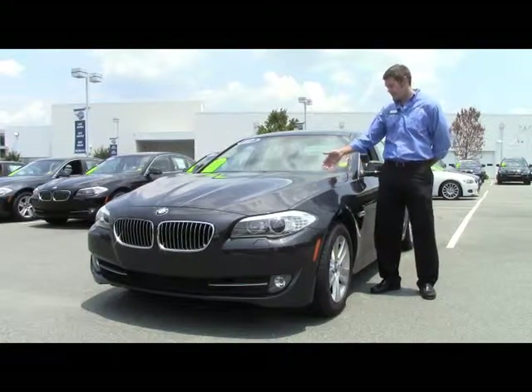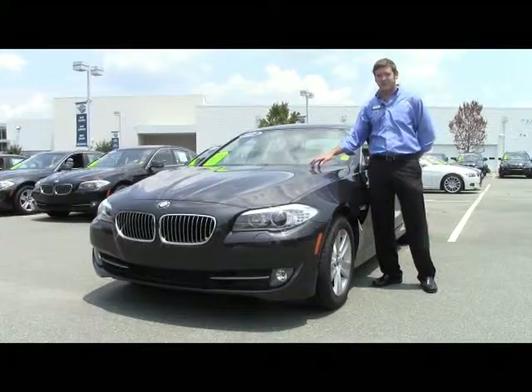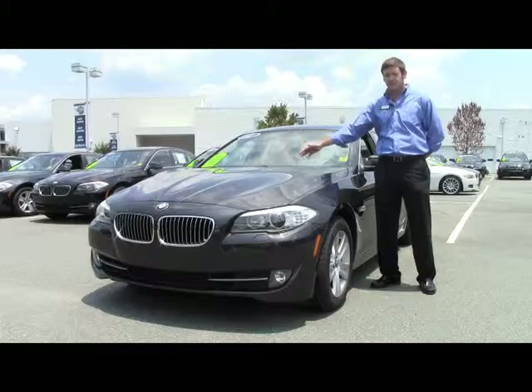Right now I'm with this beautiful dark graphite metallic 528i. Now we use this car in our executive fleet, we put about 9,000 miles on it, which is going to save you $6,000 off the original price.